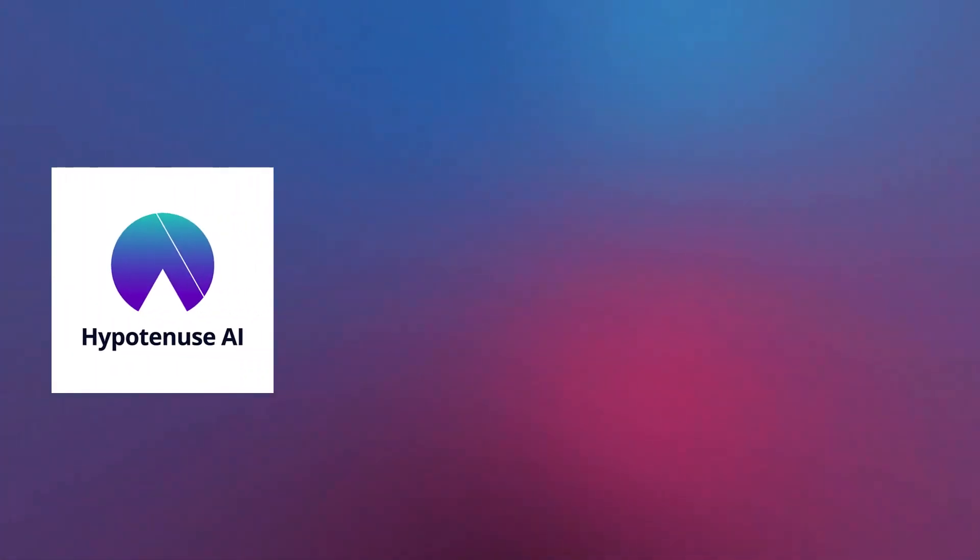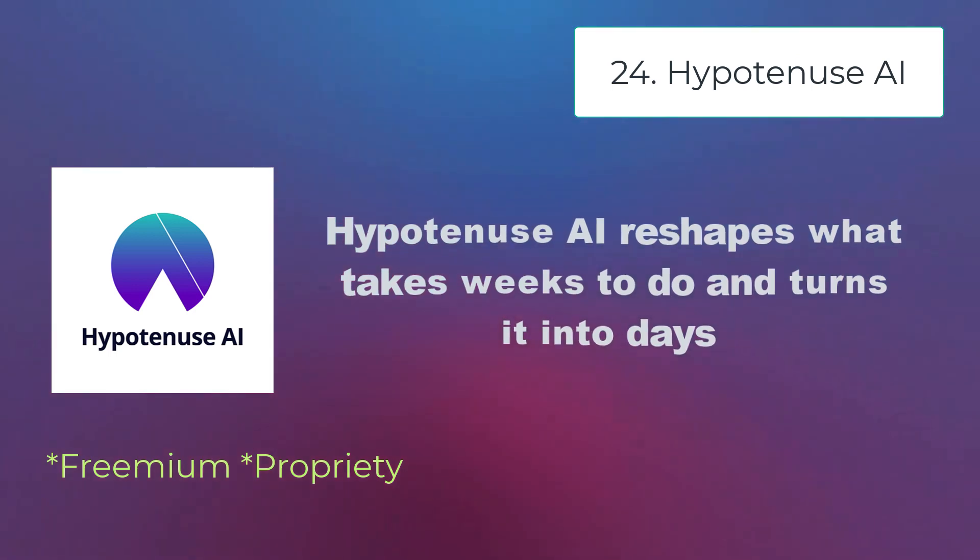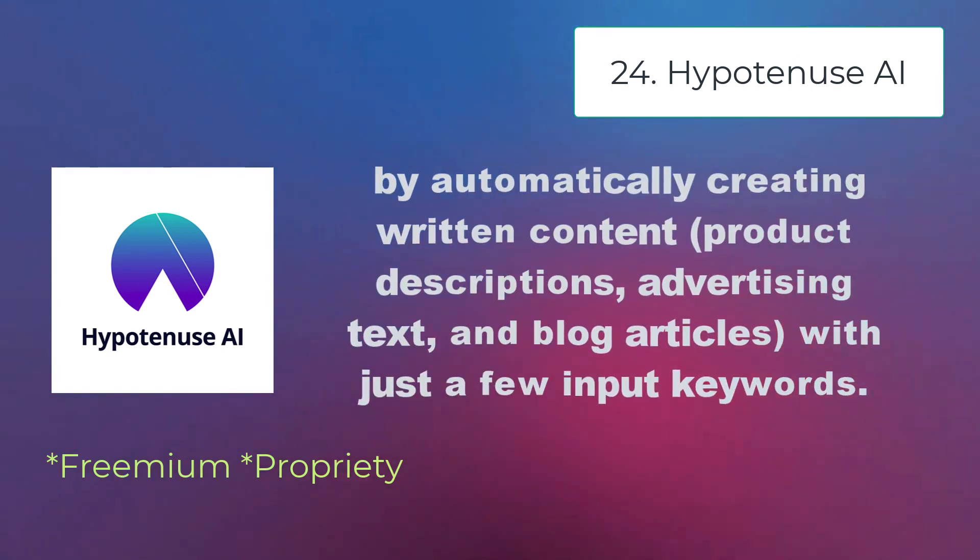Hypotenuse AI reshapes what takes weeks to do and turns it into days by automatically creating written content, product descriptions, advertising text, and blog articles with just a few input keywords.